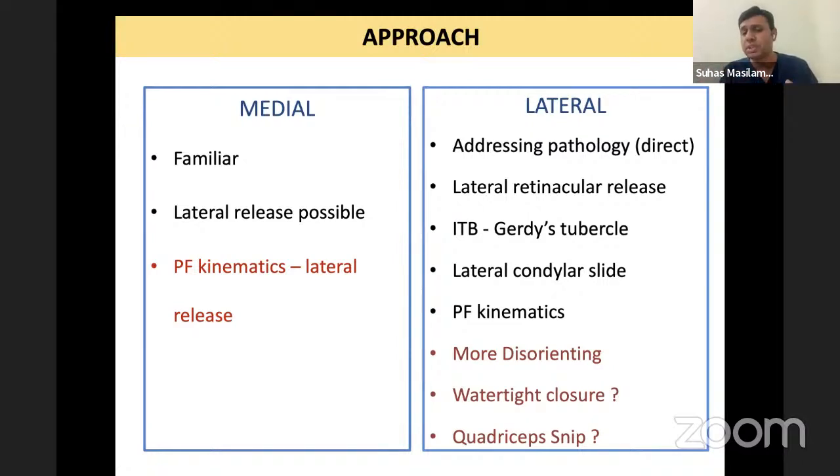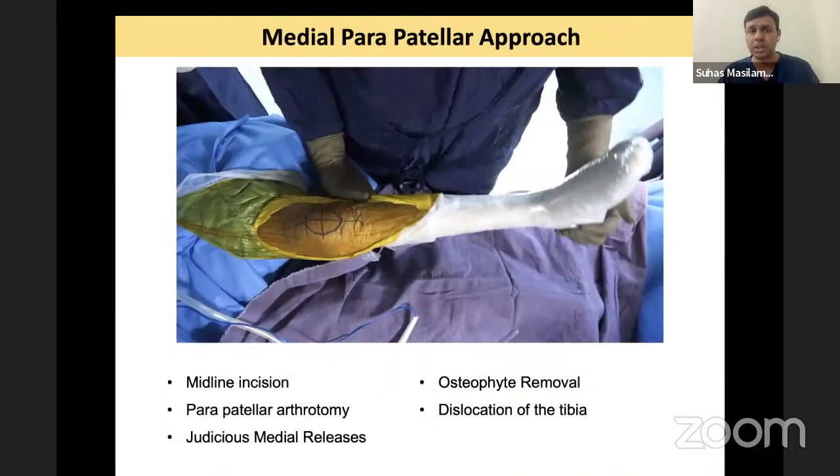At the end of the procedure, the main issue is the closure. When you do a medial parapatellar arthrotomy, it is very easy to get the tissues back together and suture. But on the lateral side, getting these tissues back together becomes very difficult. You are left with a rent that can cause hematoma seepage as well as skin issues more often than not. You need to remember this.